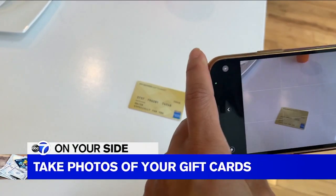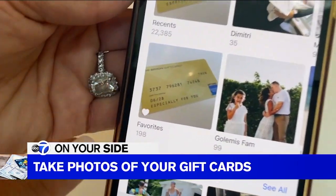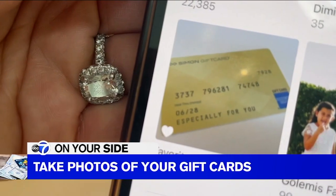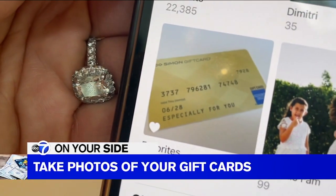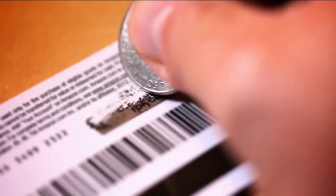Next tip: take a picture of the gift card as soon as you receive it. Select it as a favorite photo so you can easily find it and readily use it online or at checkout. Make sure you're scratching off that special code because you're going to need that for checkout.